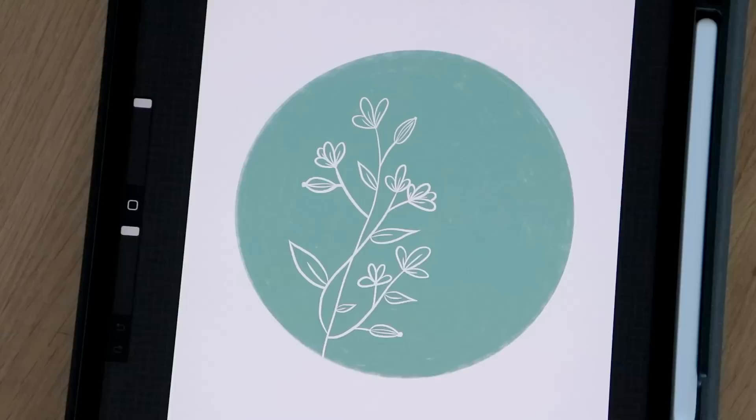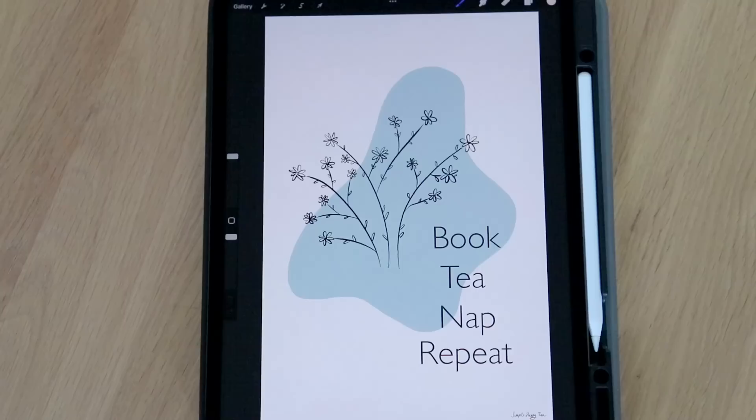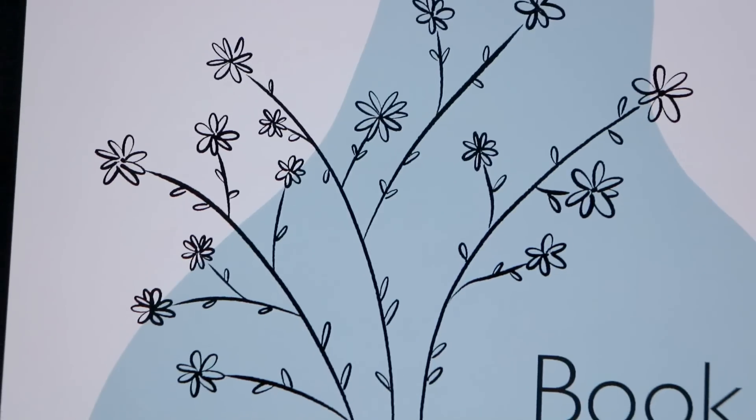It's been so much fun trying to convert some of the things I talk about on the channel into wall art, digital prints, and inspiring images. And I love the prospect of being able to have these available for Simple Happy Zen for you all — which is coming up soon. Hint hint.